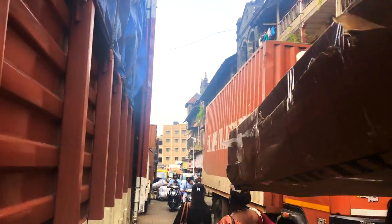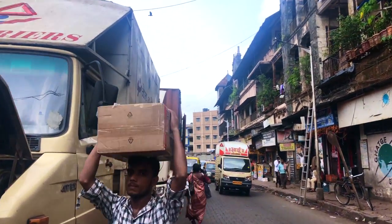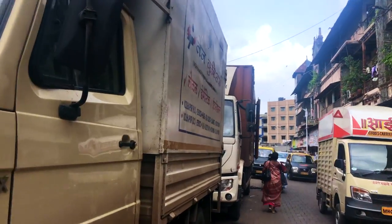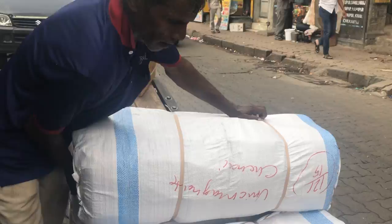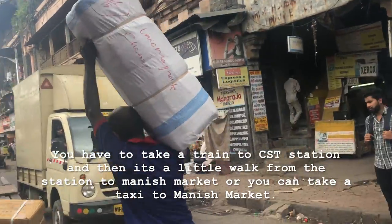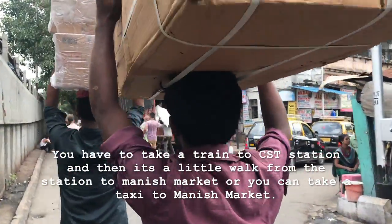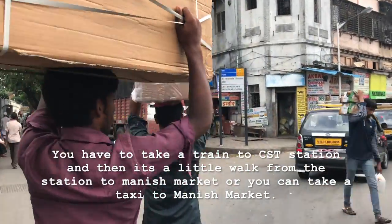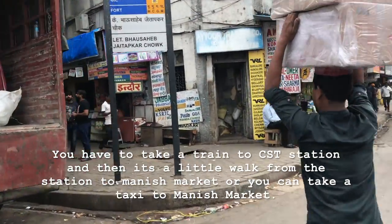Hello everyone, welcome back to my channel! Today I am heading towards Manish Market. You can get there by taking a train from Chhatrapati Shivaji Terminus, also known as VT Station, and then there's a little walk from the station to Manish Market. Alternatively, you can take a bus or taxi to get there.